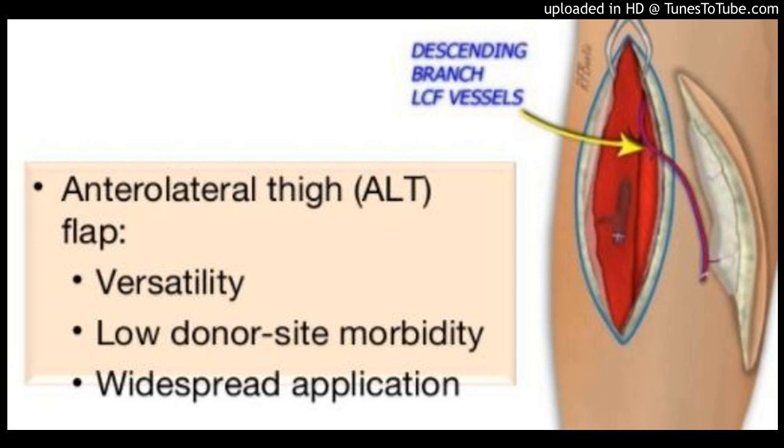ALT, flap is a workhorse flap for a variety of wounds. The primary disadvantage of ALT flaps is donor site morbidity associated with large skin paddle defects. We present a strategy of managing the donor site with the keystone flap to avoid skin grafts in cases where primary closure is not possible.